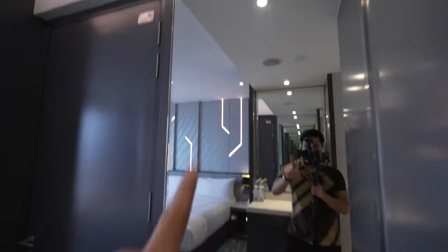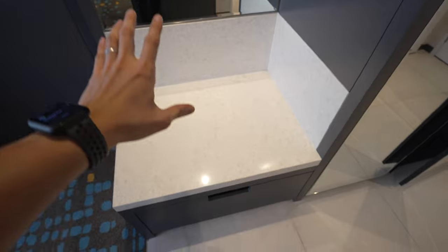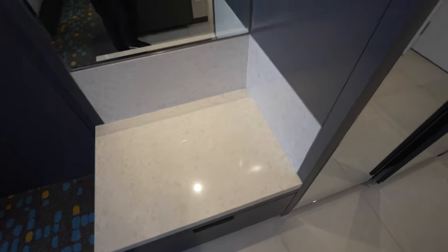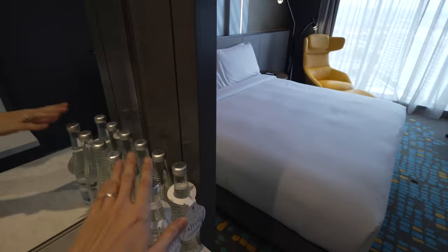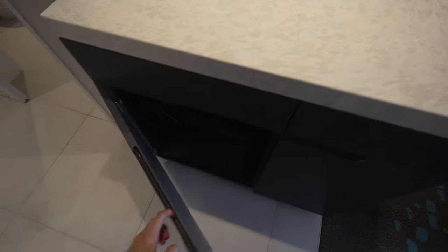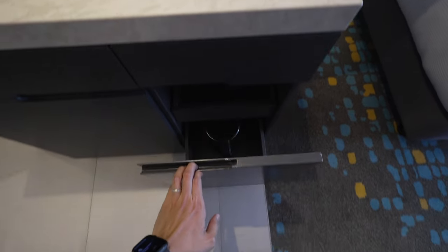On the left is — you guessed it — mirrors. This is a place to put your luggage at the top. I love big spaces like this. More storage at the bottom. Behind it — you know what that is. We've got environmentally friendly glass bottles. This is where you make your drink. Minibar. Empty storage. And the kettle should be inside here.